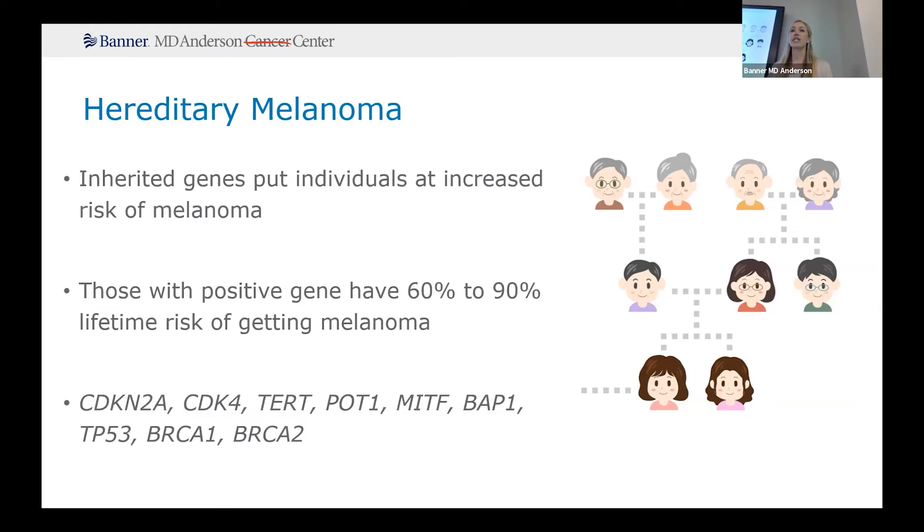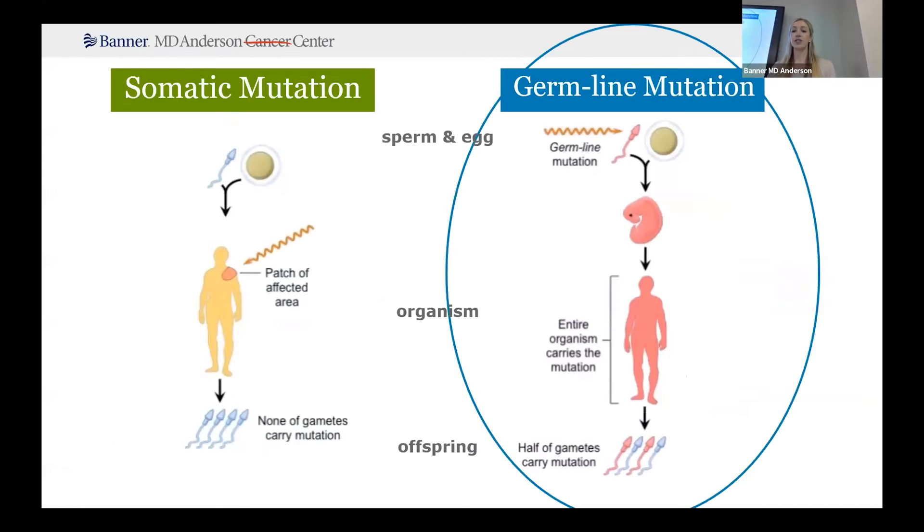Someone inheriting a mutated gene that puts them at increased risk of developing melanoma — people who have this genetic mutation are thought to have about a 60 to 90% lifetime risk of developing melanoma, depending on which gene is mutated. At the bottom you'll see some of the implicated genes. Here we're talking about this germline type of mutation: someone inherited this from birth, it affects all the cells of their body, and they have the potential to pass it on to their offspring.